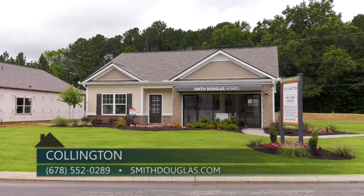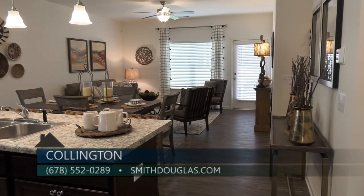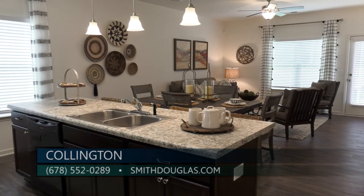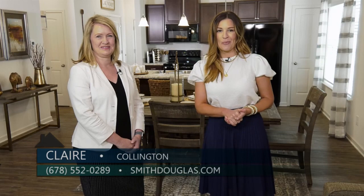Claire can also be reached directly at 678-552-0289. If you are looking for a quality home at an affordable price, you'll absolutely want to check out Collington by Smith Douglas Homes.